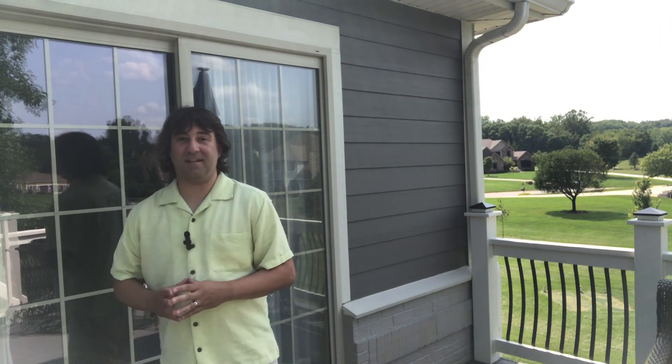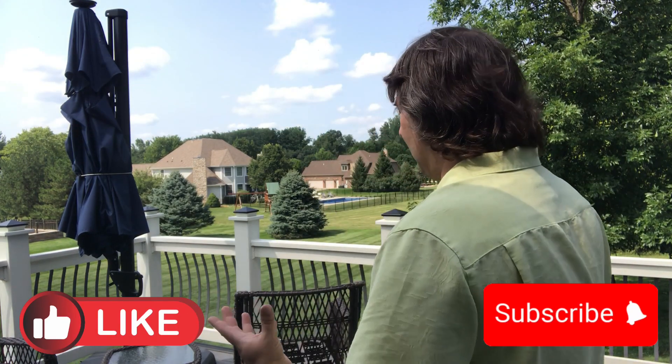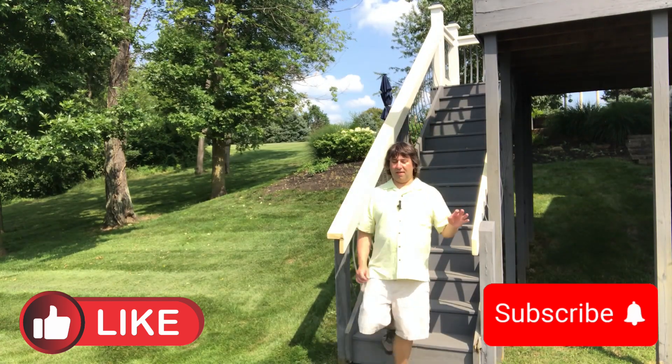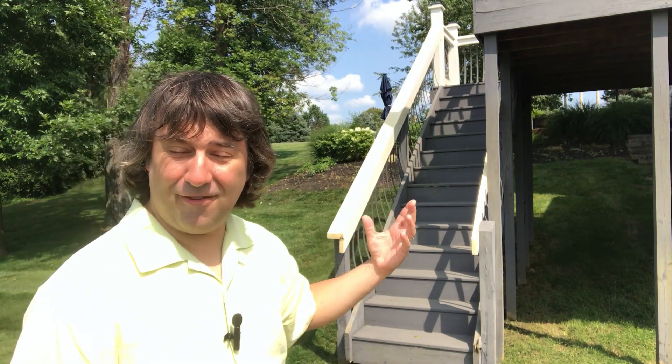Just outside the sliding door from the primary suite is its private deck. Keep in mind this is a walkout — so when you come in on the main floor at the main entrance, you're on the first floor, but by the time you get to the back of the house, it's actually the second story. You haven't changed stairs — it's just how the house is inset into the geography. You're on your own private deck with your own stairway down.